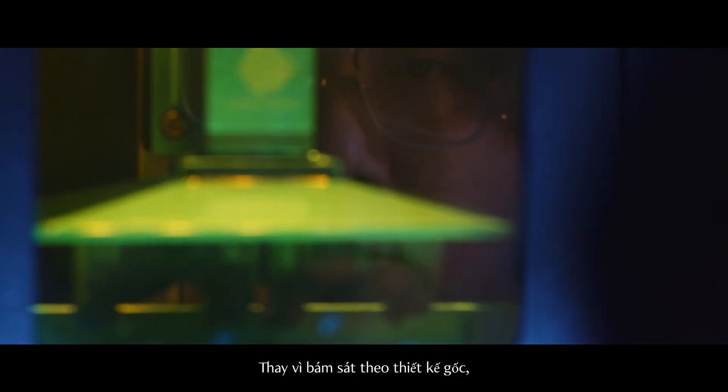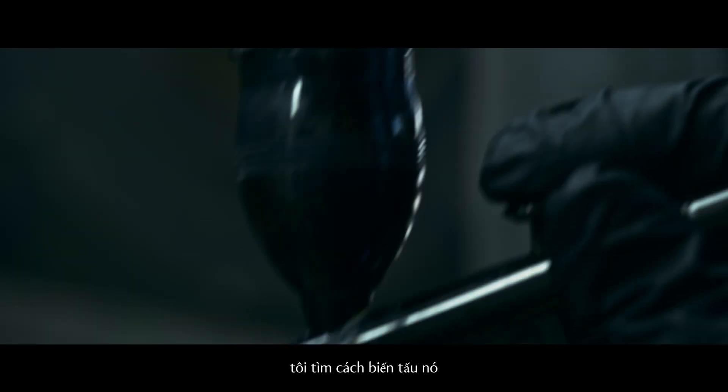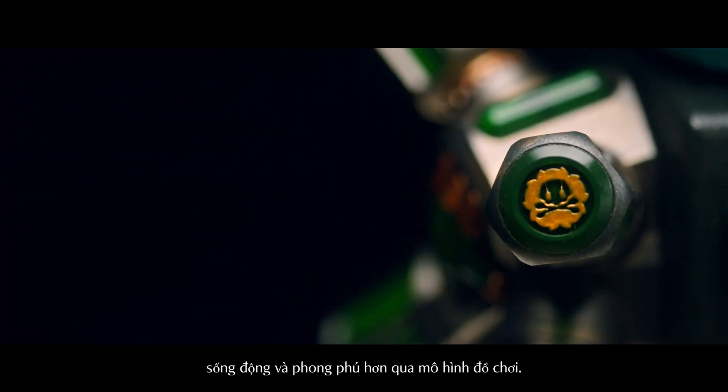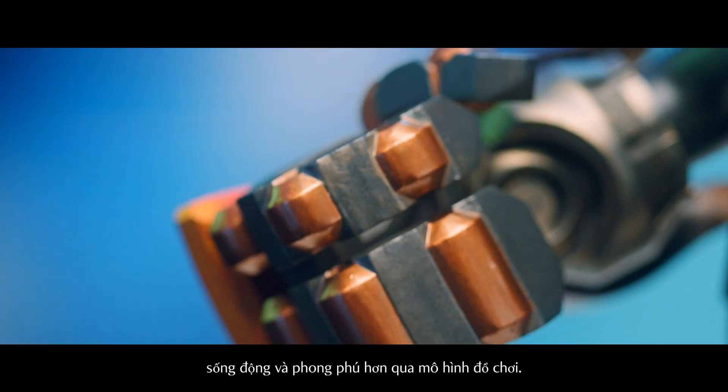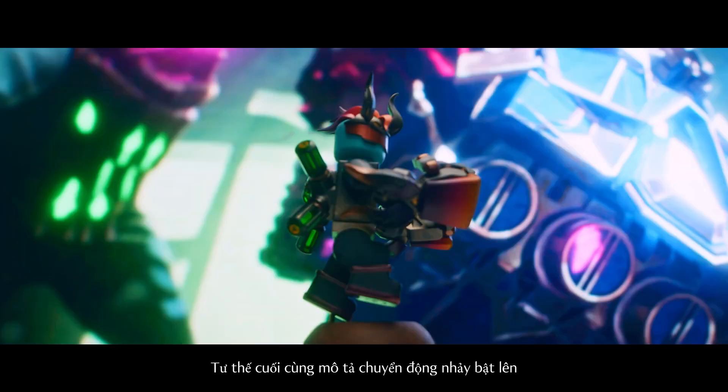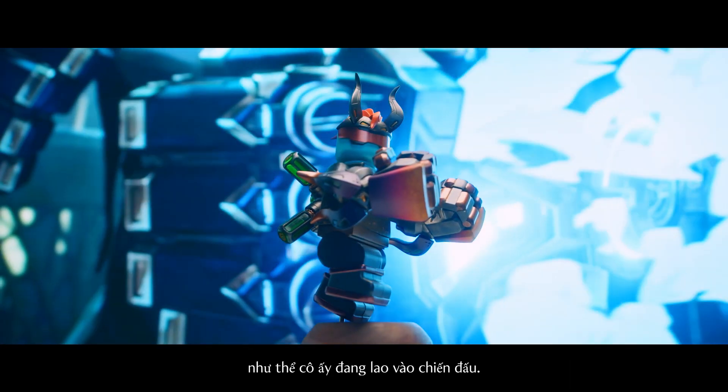I explored how I could break up the traditional look instead of just painting it, and in that process be able to tell a more dynamic and richer story with her custom. The end pose for her depicts her in a leaping motion, as though she's leaping into combat.